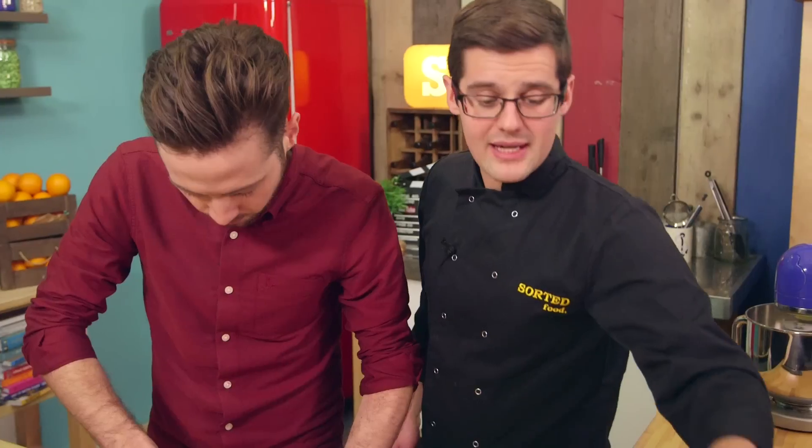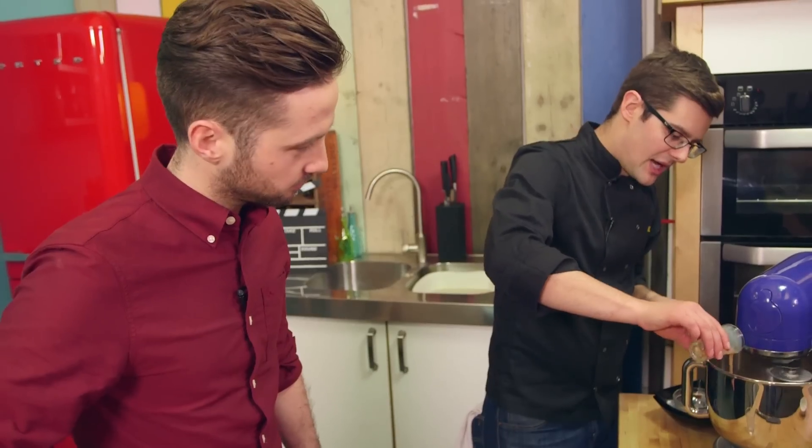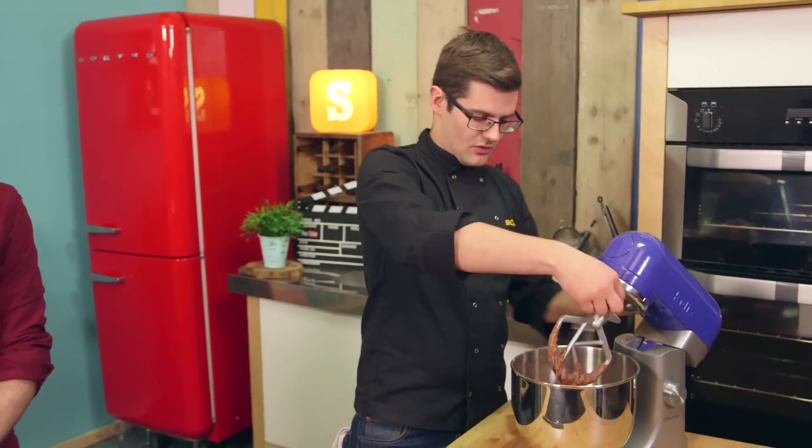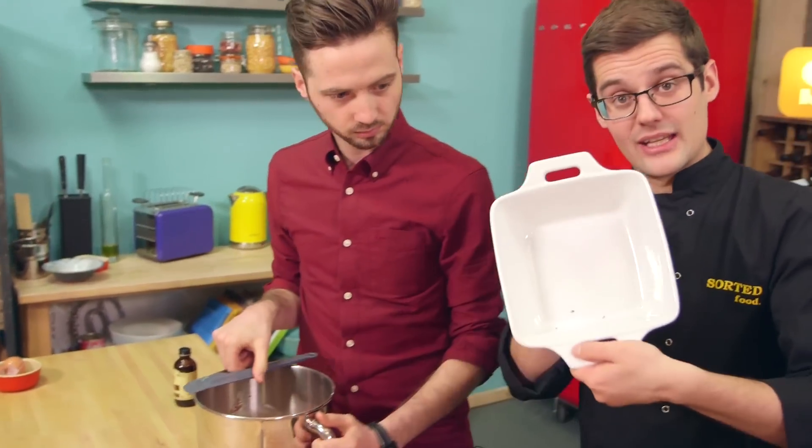Then everything else goes into our mixer — flour and cocoa powder. For wet ingredients, we've got a shot of milk and a shot of hazelnut liqueur. Grab your nuts and throw those in as well, and the chocolate. So it's not just an incredible pudding but a very simple one, because that's it — job done. All we need to do now is transfer all of that into a relatively deep baking dish.